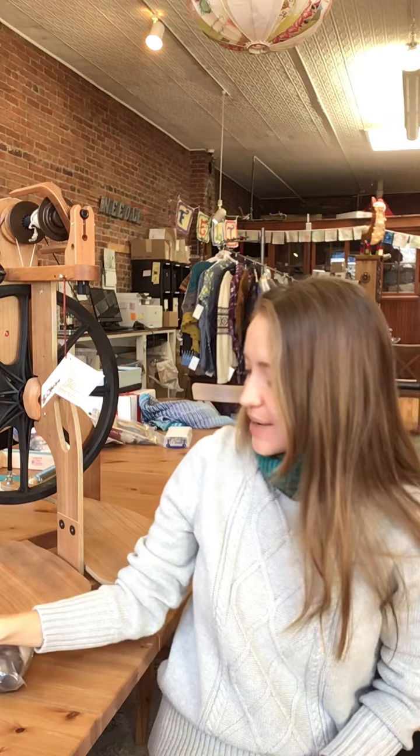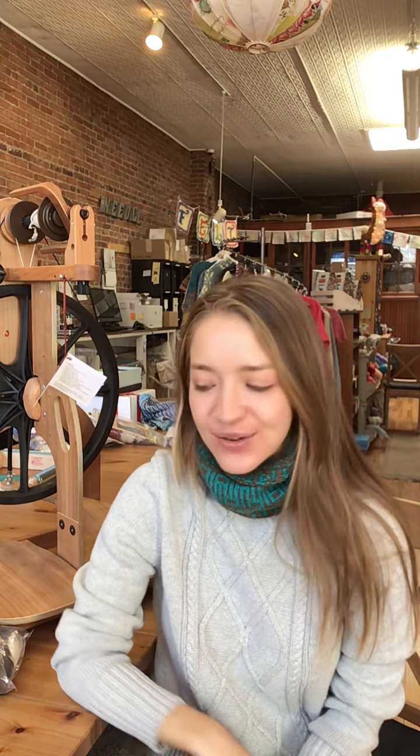So those are all of our fibers, spinning wheels, and drop spindles that you'll get 10% off today using our coupon code.